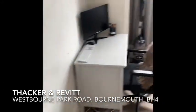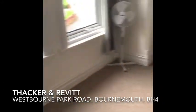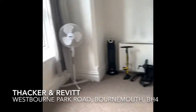And then into bedroom number two, which is a good double. Currently used as a dressing room or office. And this is the outlook down Westbourne Park Road.